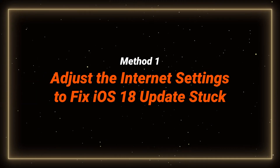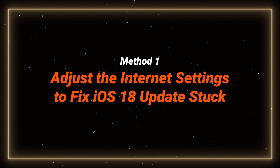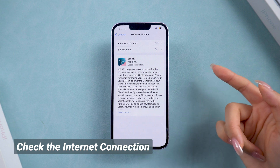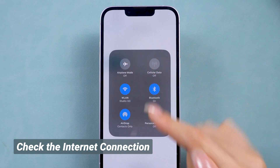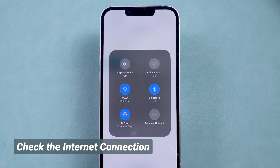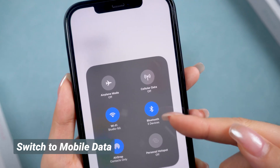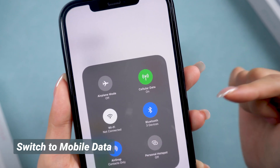Method 1: Adjust the internet settings to fix iOS 18 update stuck on update requested. Before we jump to the solutions, make sure your internet connection is solid. Check if your Wi-Fi signal is stable — even if it shows the icon, it can be too weak to process the update. If your Wi-Fi isn't strong enough, try switching to mobile data. Just make sure you have enough data on your plan before switching.